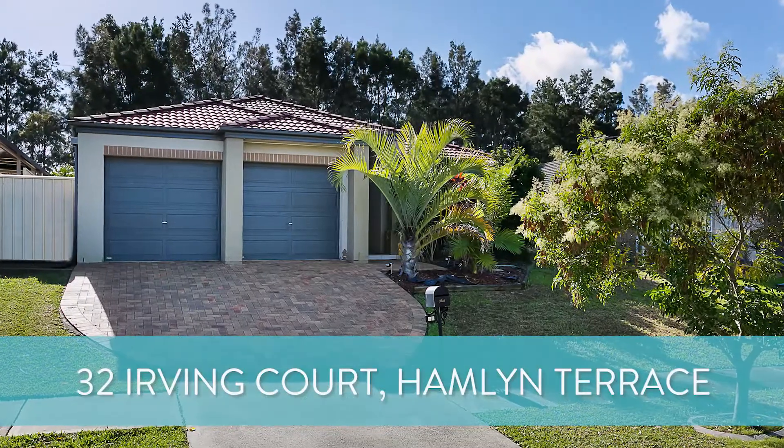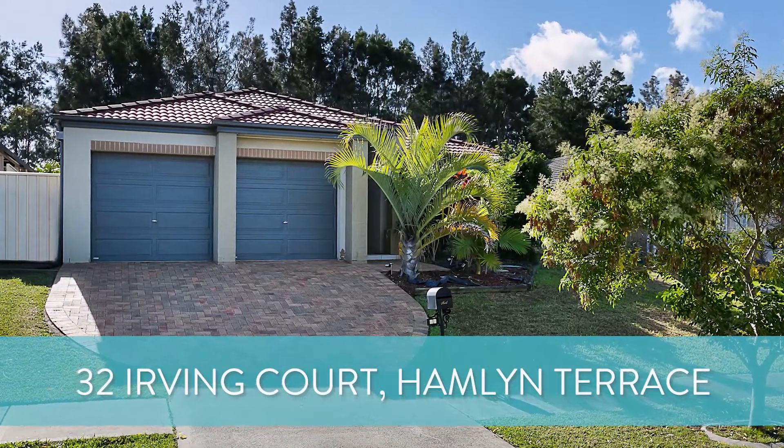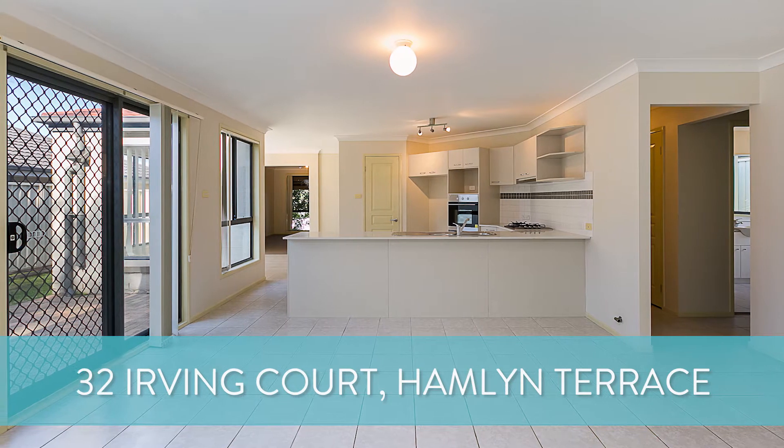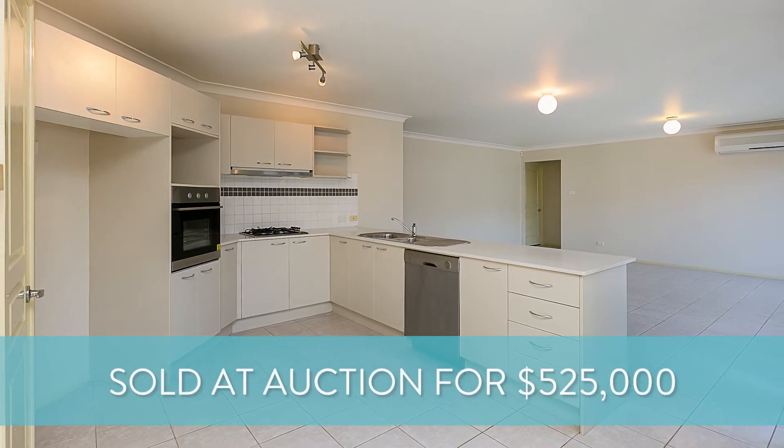Just kicking off with some recent results. Number 32 Irving Court at Hamlin Terrace. Now this was a four bedroom, two bathroom, two car garage home. We sold this property at auction for $525,000.